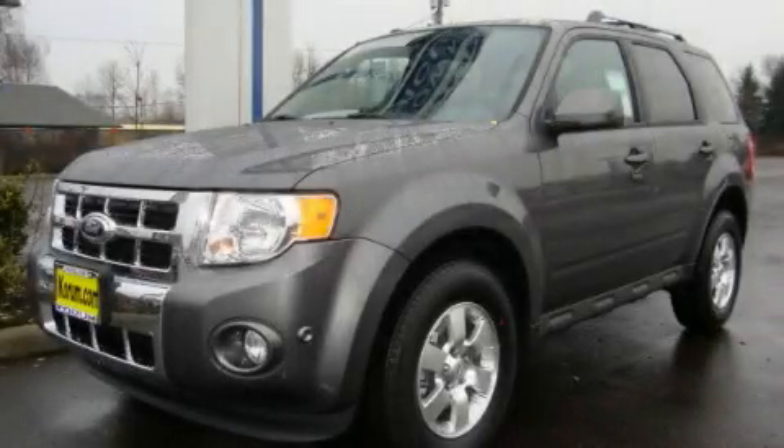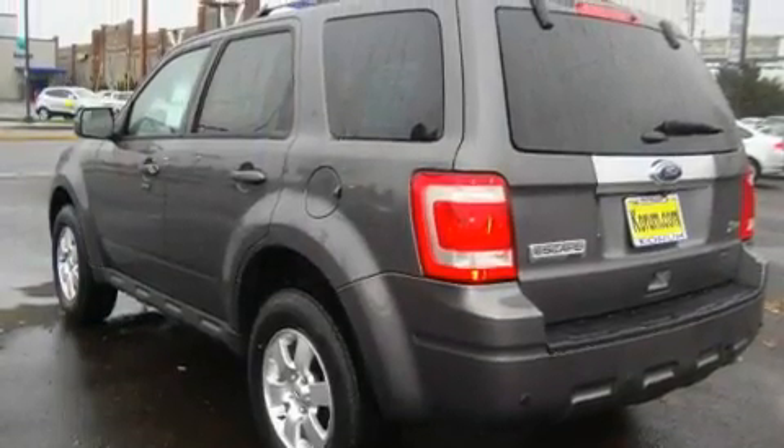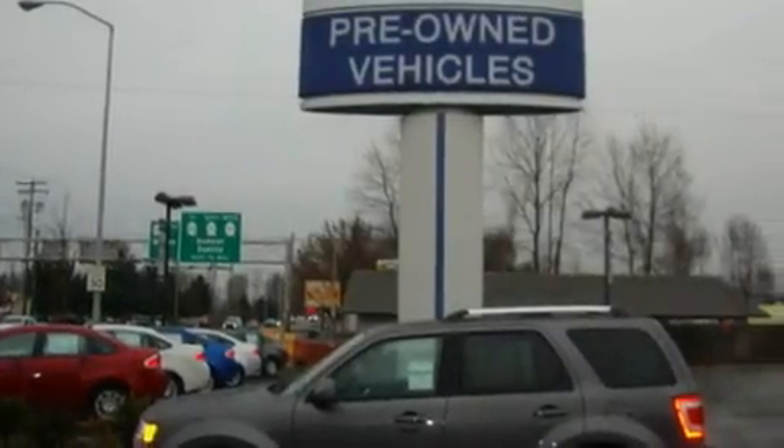This is a brand new 2011 Ford Escape, a car-like ride in space like an SUV. It features a 3.0-liter six-cylinder engine, an automatic transmission, and four-wheel drive.